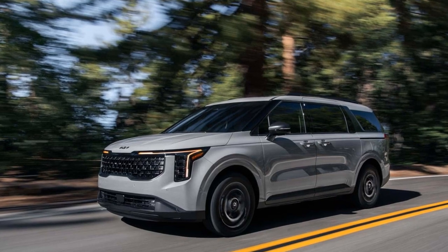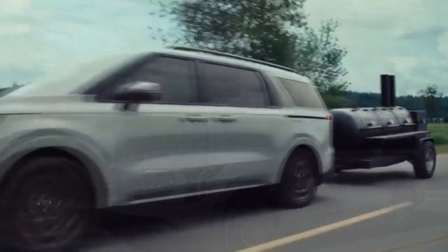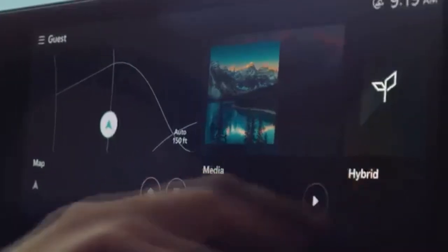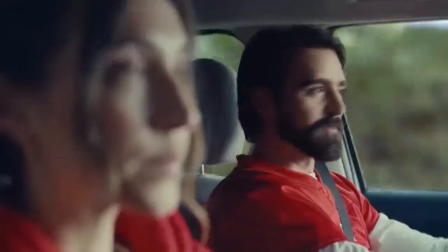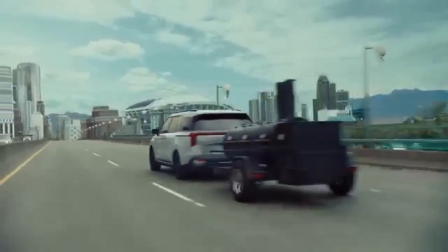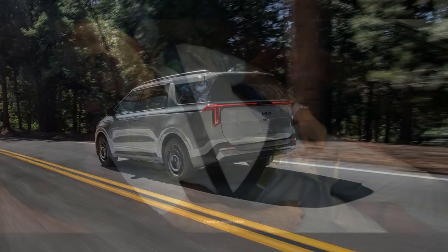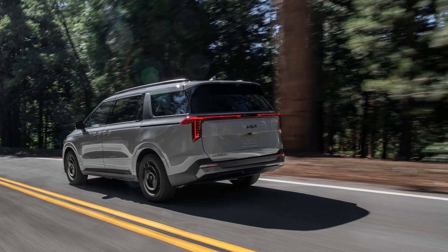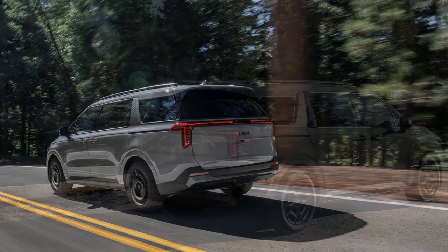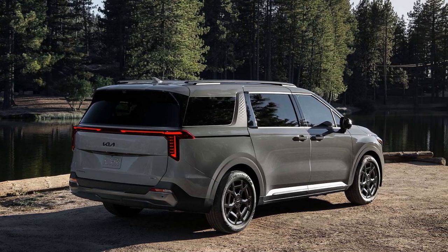But that's where the similarities end. In the 2025 Kia Carnival, one of the motors acts as a small alternator/motor connected to the engine's accessory drive, while the second replaces the traditional torque converter in a six-speed automatic transmission. In contrast, both Chrysler and Toyota use more complex planetary gear systems to combine engine power with two larger motors. Chrysler's system is based on licensed Timken/Ricardo patents, not Toyota's.